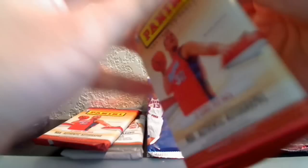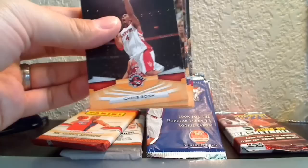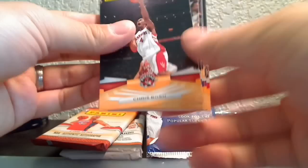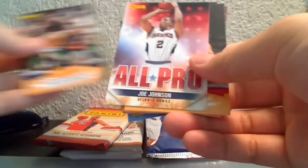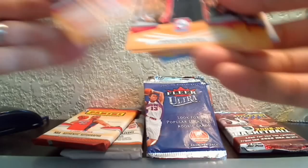Let's go to the Panini 09-10. Blake Griffin is on the pack — he was the exclusive rookie spokesperson for Panini that year. Cards inside: Chris Bosh right on the front, Stackhouse, Jose Calderon, Solomon Jones, Delonte West, Josh Powell, a Carmelo sticker, Lester Hudson, and a Joe Johnson All-Pro rookie card.